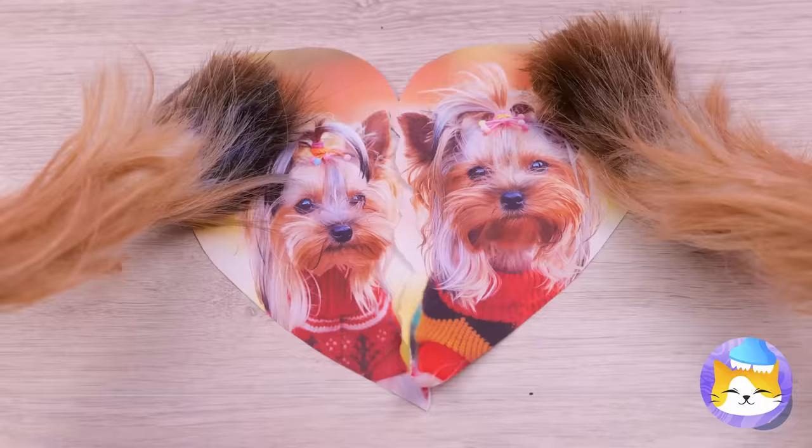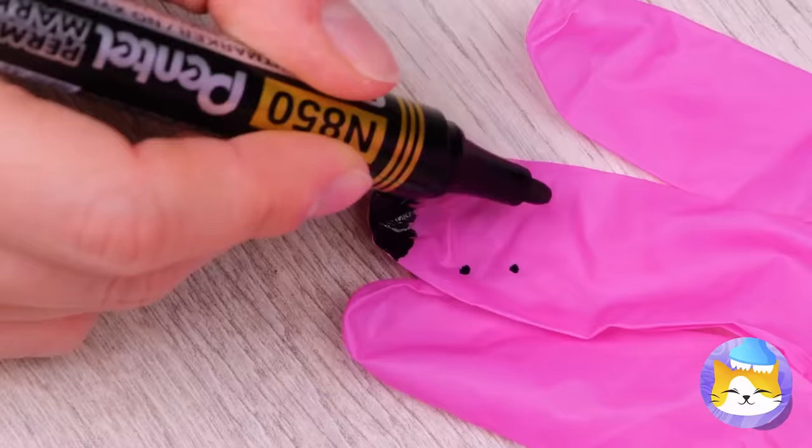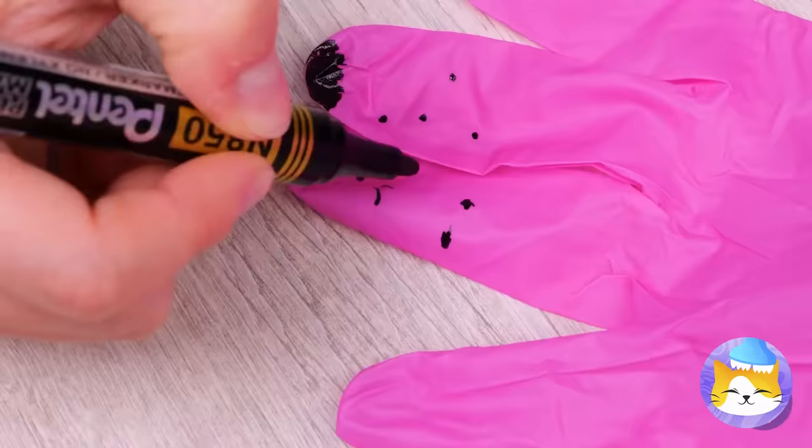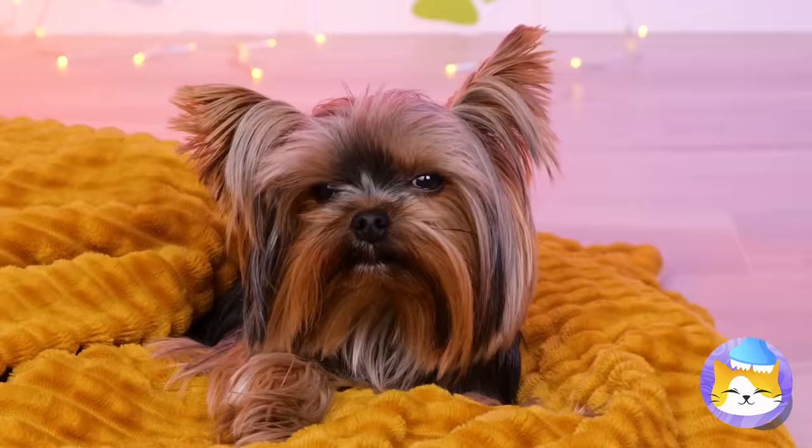Even the tiniest of hearts can be broken. Tuck it inside, add a hole in a straw, and blow it up. She's ready. Time for a meet-cute — emphasis on cute.